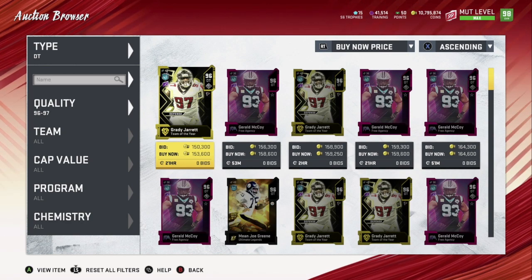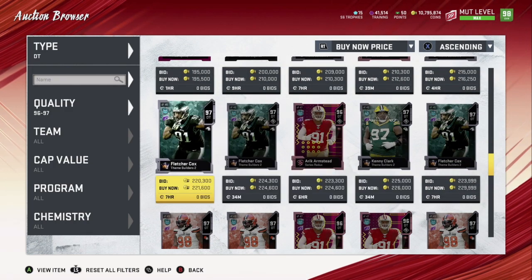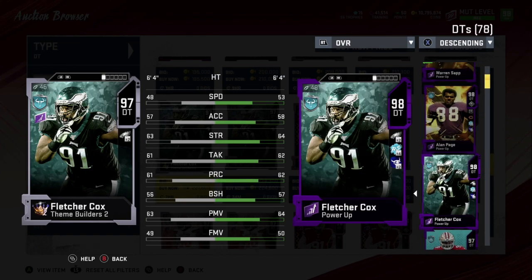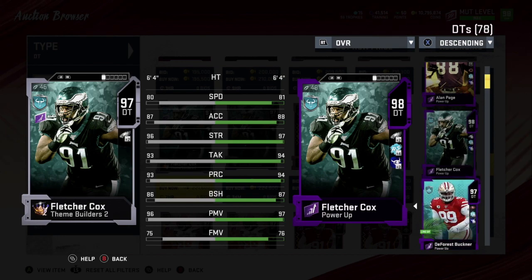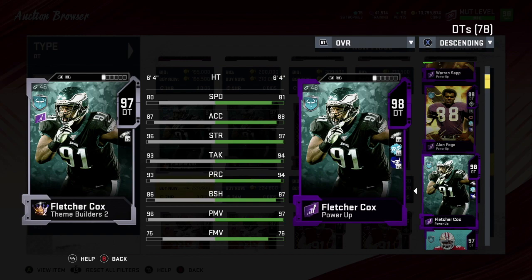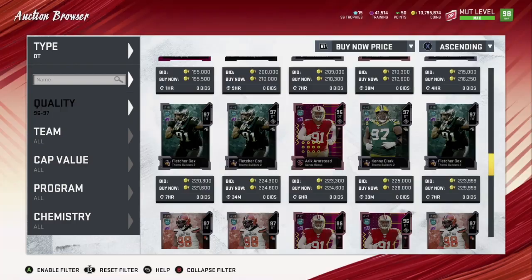Now let's go to defensive tackles, ranked five through one. Number five — it was a toss-up between two players — I went with Fletcher Cox. He has 81 speed, 88 acceleration, 97 strength, 94 tackling, 94 play rec, 87 block shedding — that's the only part I didn't like, it's kind of low. 97 power move and 76 finesse move. He plays a lot better than his stats. It was a toss-up between him and DeForest Buckner — I went with Fletcher Cox for the extra speed and power move, which is good for run stuffing.